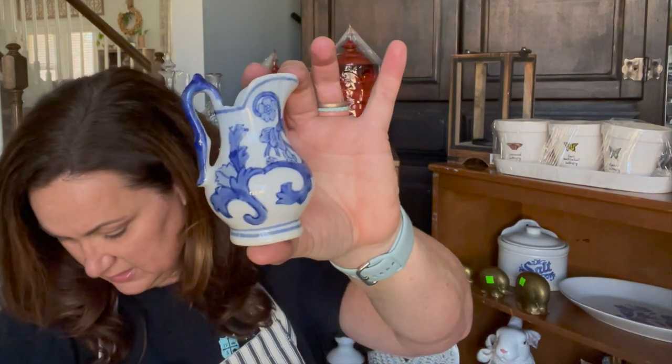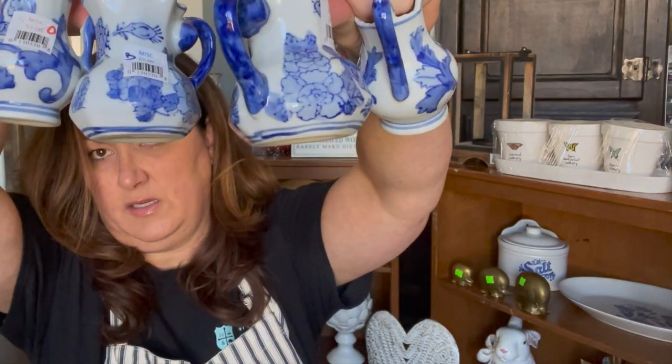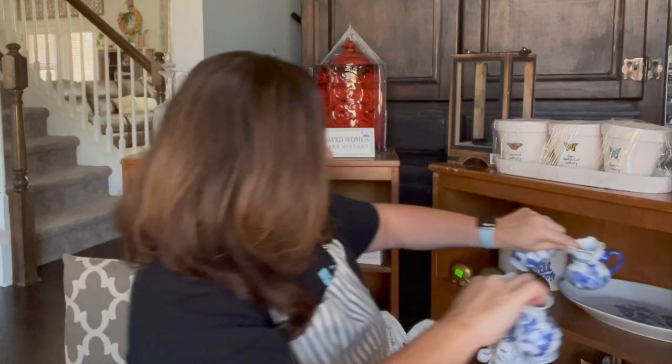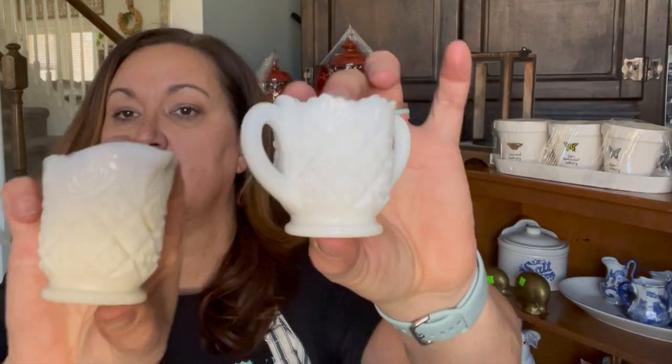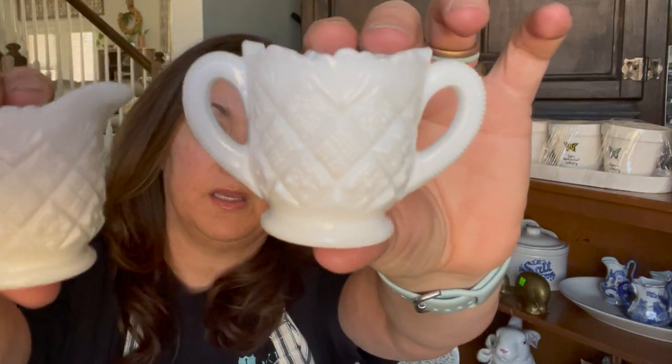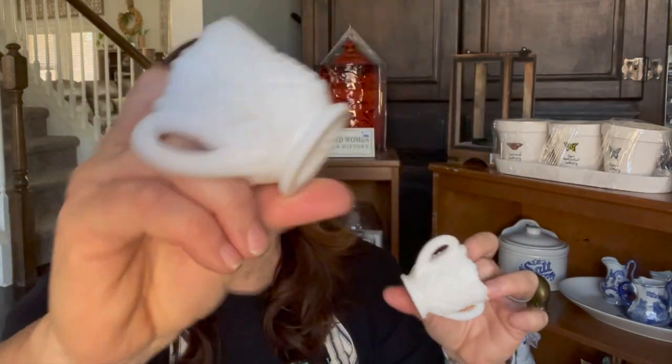I also got these guys. These were a dollar each, so 75 cents a piece. There are four of them — I thought they were really cute. And then these little milk glass pieces — they were a dollar for both of them. I thought they'd be super cute, just because they're little.